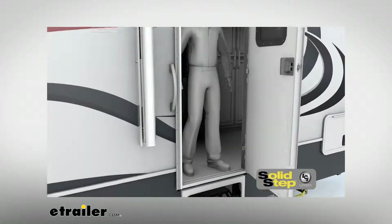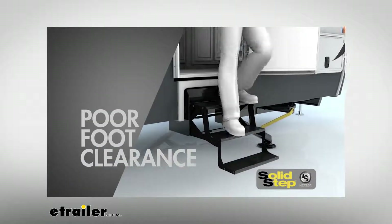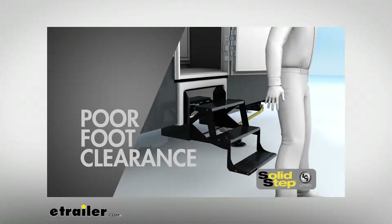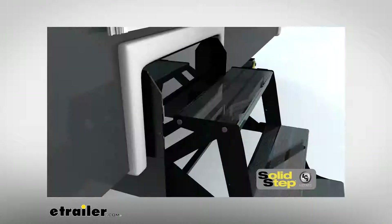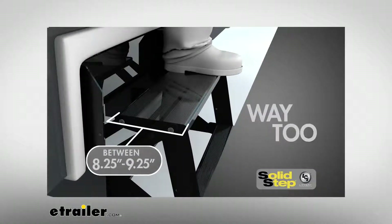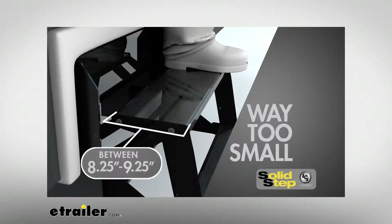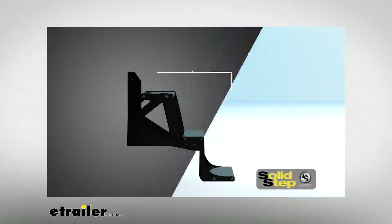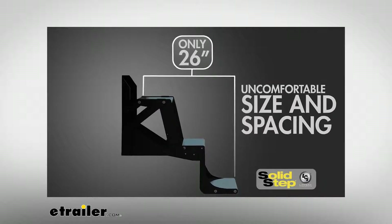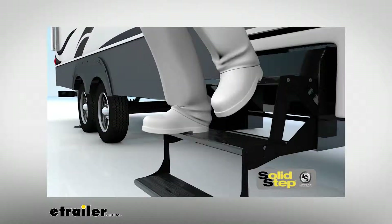Clearance on the old standard entry steps has always been an issue. When the entry door is open, the RVer has very little clearance between the door threshold and the first step. This can make getting in and out of the RV tricky, especially in the dark. On most triple steps, the first tread is anywhere between 8¼ to 9¼ inches deep — that's less than one foot of landing space when exiting the trailer. The total reach from the threshold to the last step is roughly 26 inches for the old-style triple step, making getting up and down the stairs a bit of a chore for those without the best balance.